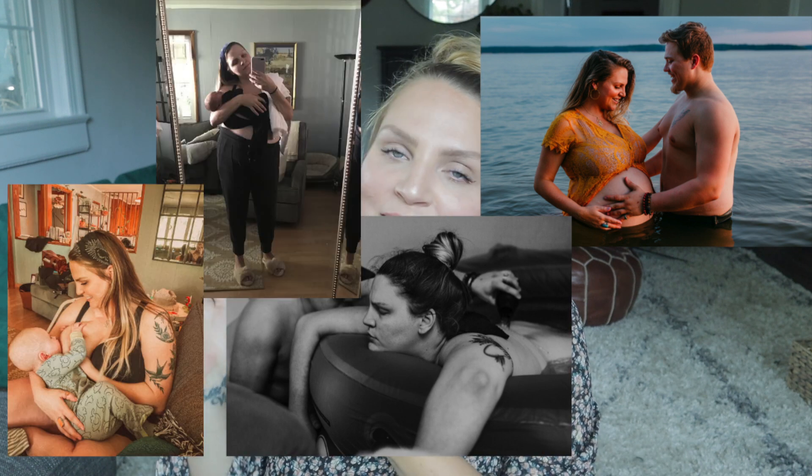What is up you guys? Welcome to today's video. If you're new around here, my name is Carly. I am a labor and postpartum doula and I create content all about pregnancy and labor and motherhood and pretty much everything that falls in between.